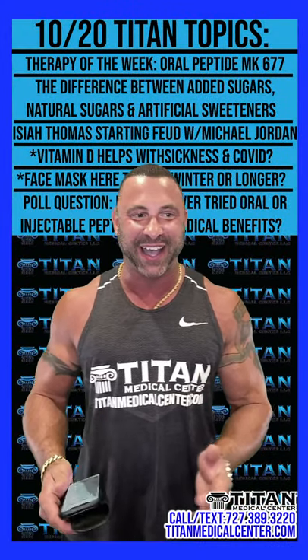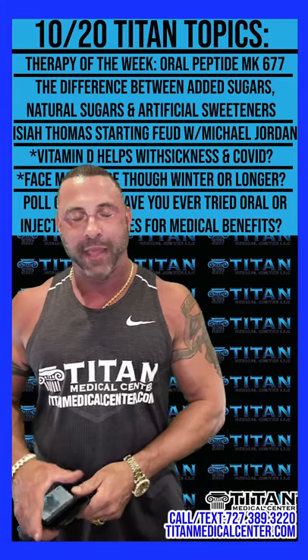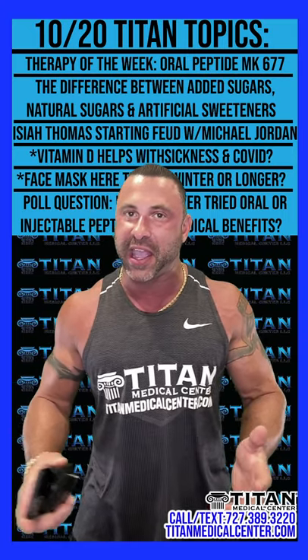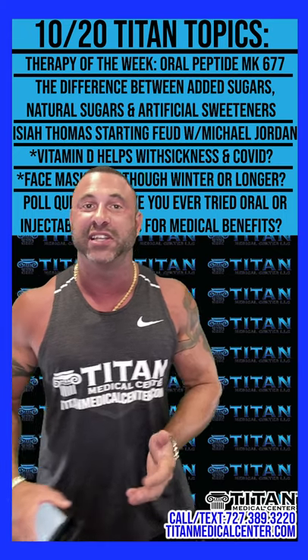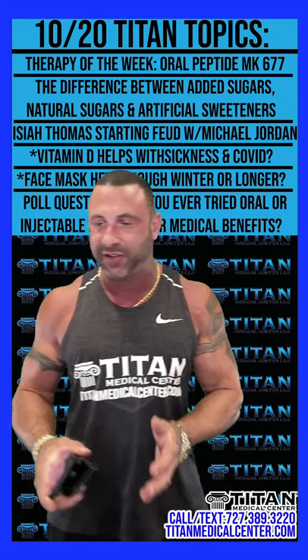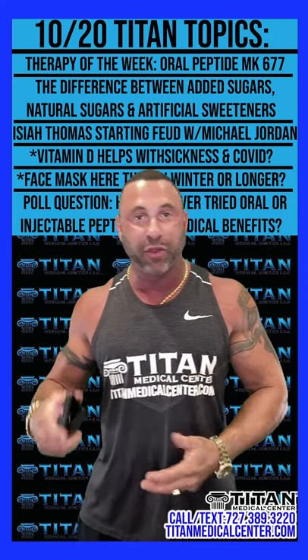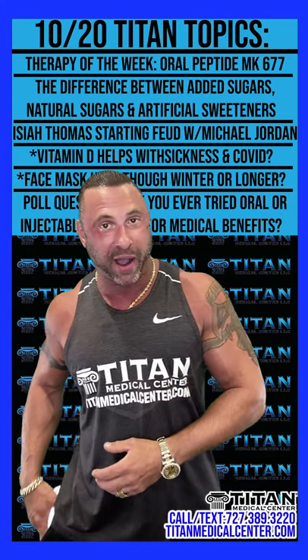What's up, guys? John here. Titan Talk Tuesday. It's always a good week — it's the end of Tuesday, going to hump day tomorrow. But Titan Talk Tuesday is always a good time. I love coming on here, answering your questions, talking about the therapy of the week, and covering health news and different things going on that you guys might want to know about.